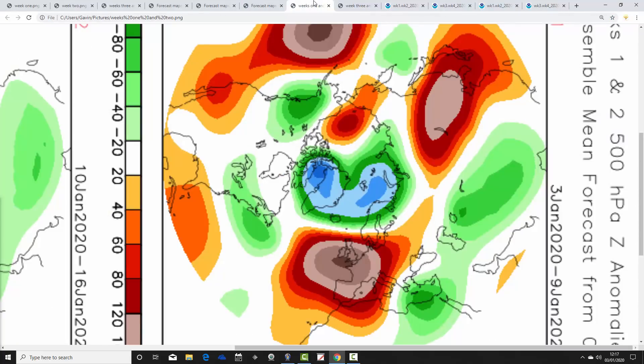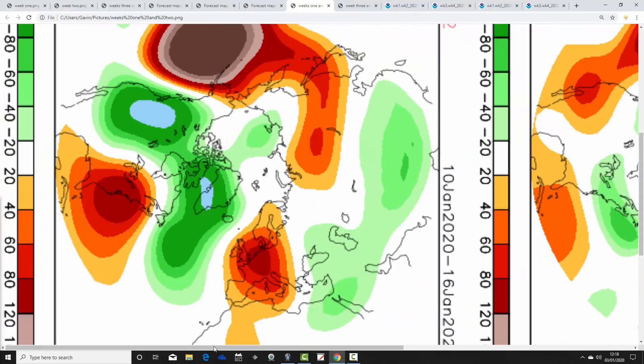Let's look at CFS V2 and see how that compares. Again, these are 500 millibar heights broken down into weekly periods. The first week period (3rd to 9th January) is dominated by high pressure generally a little to our south, with low pressure up to the north and the jet stream pushing northwards. A lot of dry weather on offer through the course of this week, and pretty mild too.